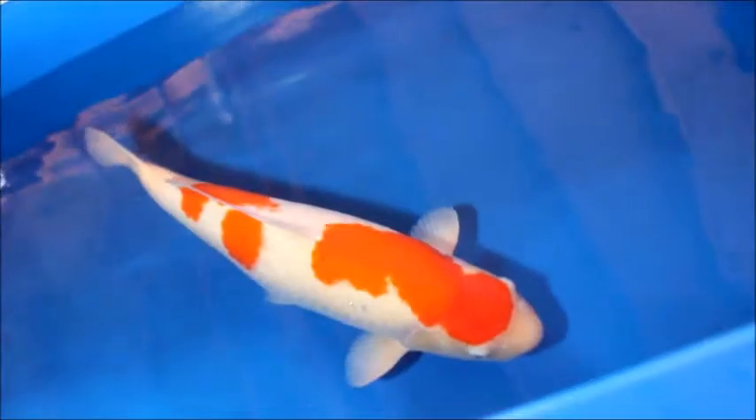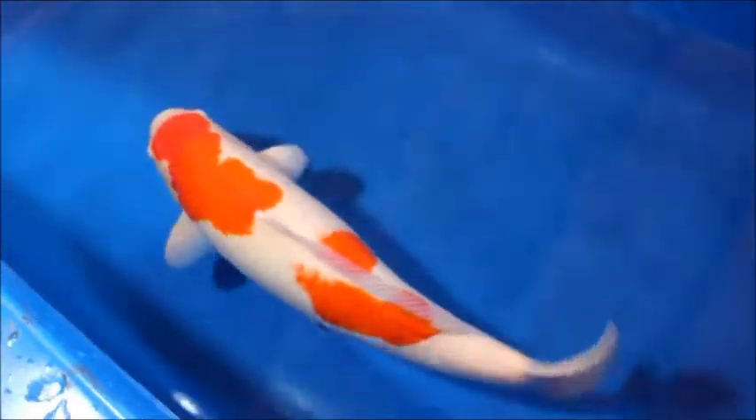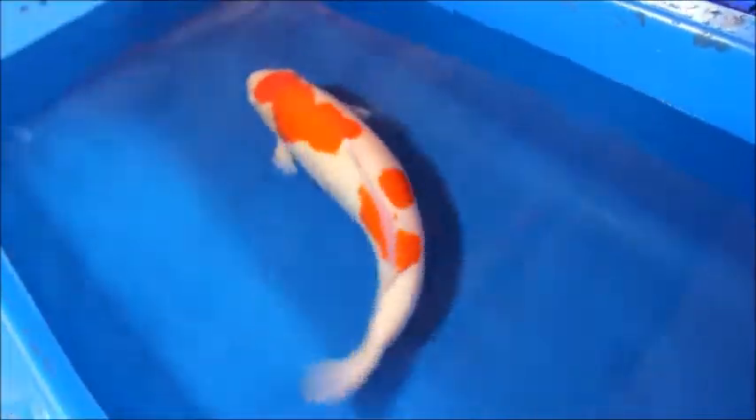At this premium auction is the first class Kohaku from Hoshiken Koi Farm. The bright hi is uniform, the clean white is beautiful, and the pattern is a simple two-step but very impressive.